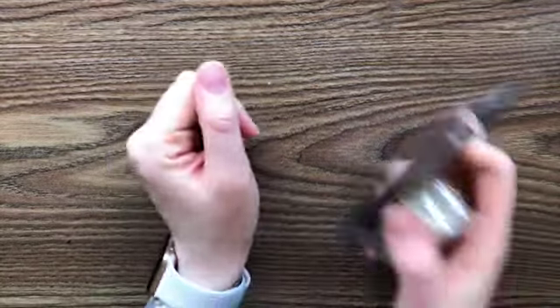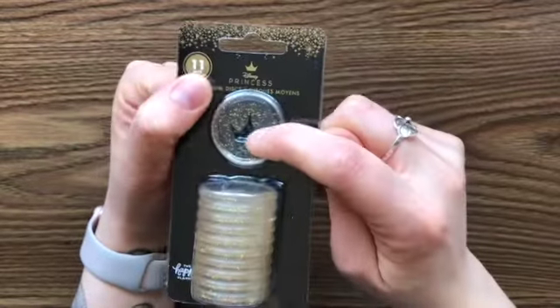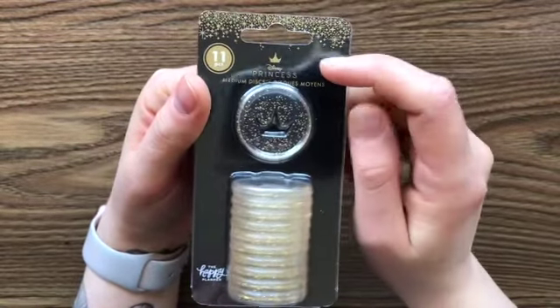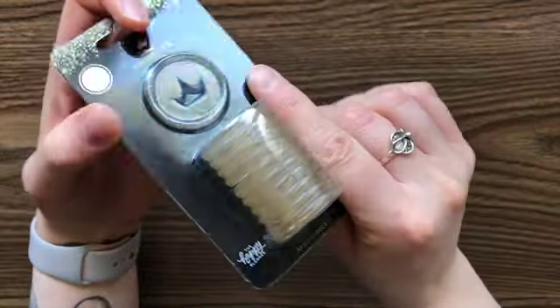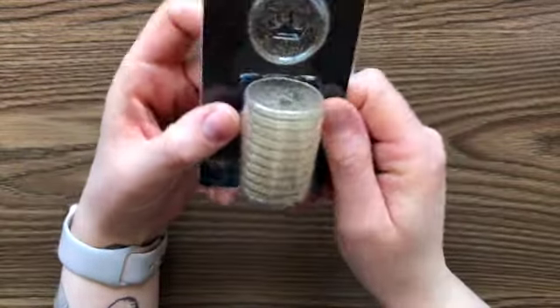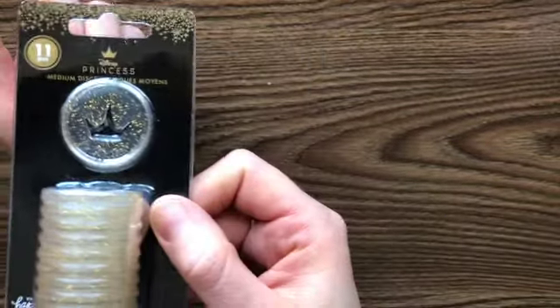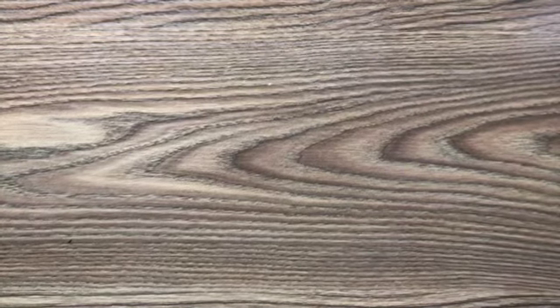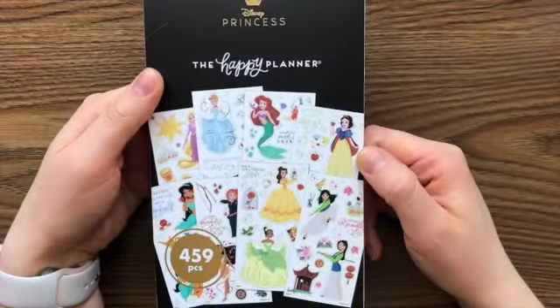I got these princess sparkly crown discs — it looks like Aurora's crown — because I'm gonna change out the discs on the planner that I got. Aren't those adorable? I love them. And then I got these two — I believe these are from the first release of the princess ones.